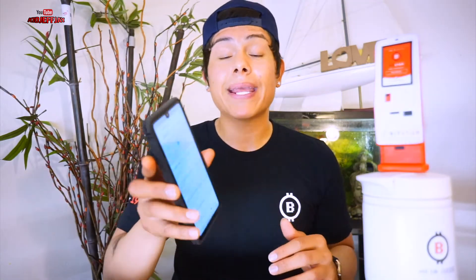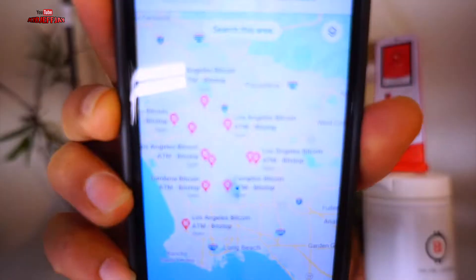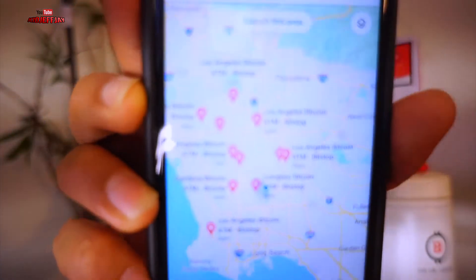You just go to Google Maps, type in Bitstop ATM, and you'll get your results. I'm from the county of Los Angeles and we do have quite a few Bitstop ATMs around LA. I'll have the Bitstop website in my description box below so you can visit their website and find out if there's a nearby location where you live. I'm gonna show you real quick how to turn cash into Bitcoin.